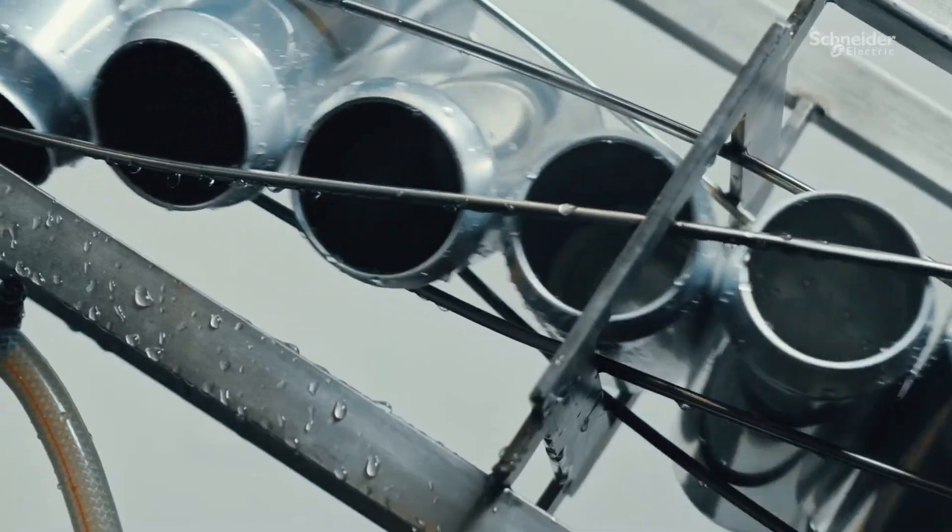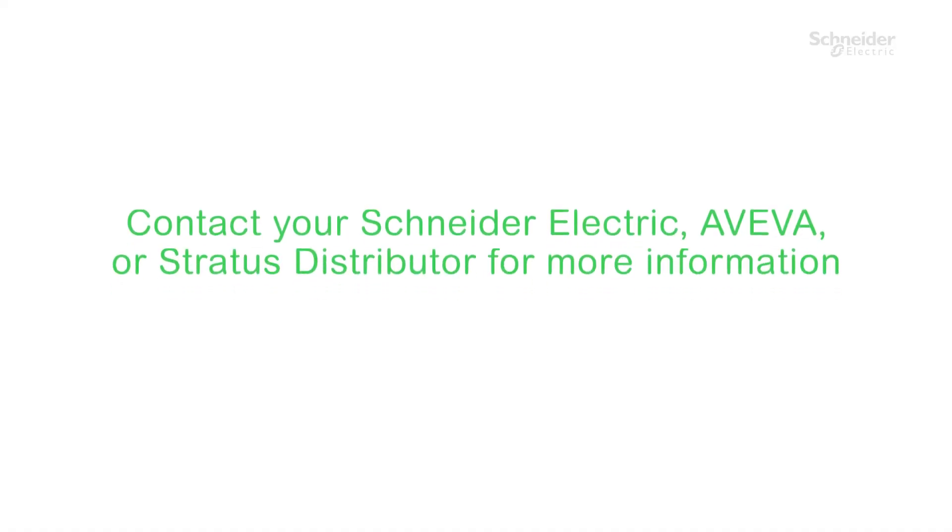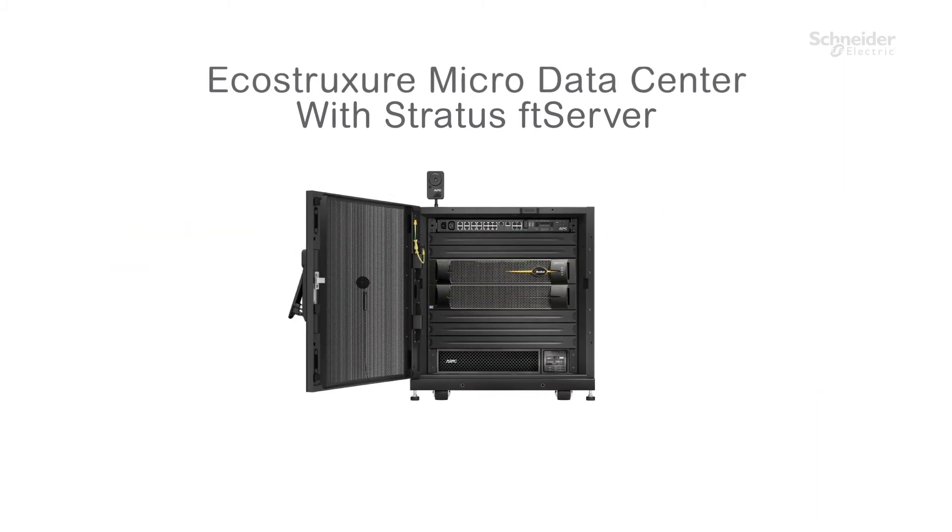Ready to bring it to your OT? Contact your Schneider Electric, Aviva, or Stratus distributor for more information. Discover the simple way to harness the power of the industrial edge.